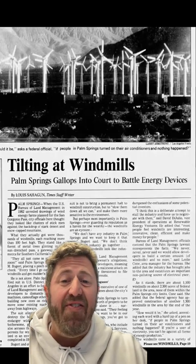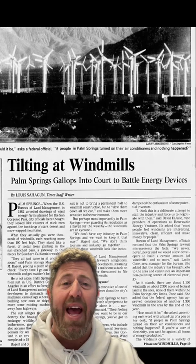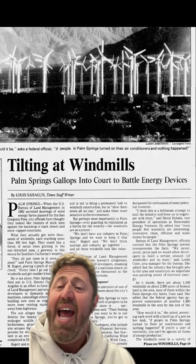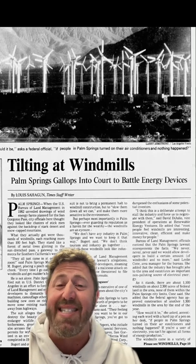In fact, in 1985, Palm Springs sued the Bureau of Land Management to try to block further wind development on federal land north of the city and to try to force the removal of some existing turbines. That said, Palm Springs not only learned to live with the wind industry, but they annexed much of the land beneath today's wind farms to bring in that tax revenue.